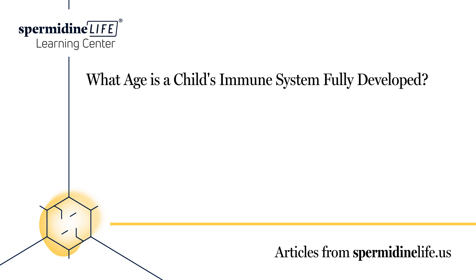Vitamin B6 can support biochemical reactions in the immune system. Chicken, salmon, and tuna are rich in B6. It can also be found in green vegetables and chickpeas.